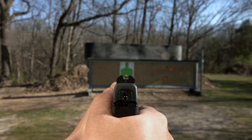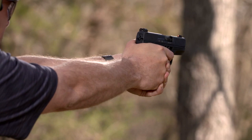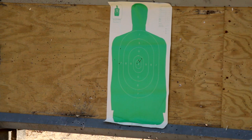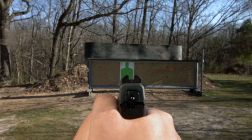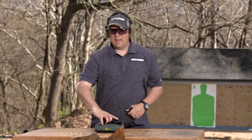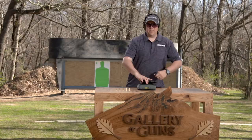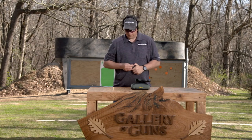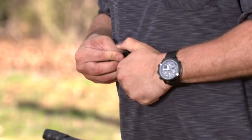Let me put that front sight behind the left rear wing — the left side of the notch. I had one flyer there, but as you can see they're all still in that green. I didn't throw any off target.